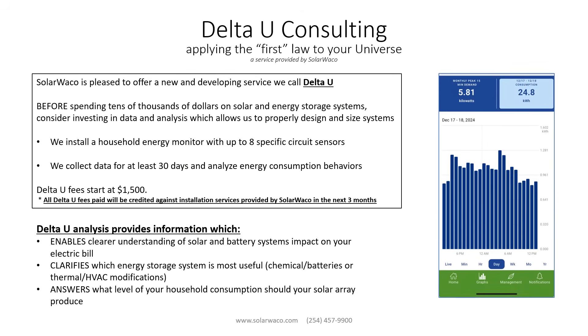To help you understand your specific individualized electric power consumption, Solar Waco is pleased to offer a service we call Delta U. Consider investing in a detailed electric power consumption analysis before you spend tens of thousands of dollars on a solar power system for your home. Delta U analyzes the power consumption behavior of your family in your home, examining hourly intervals of daily consumption to determine not only how much power you consume, but when you consume it. This analysis enables you to more precisely determine how solar power will affect your electric bill and how battery systems could affect the financial performance of your system.